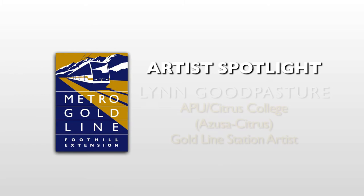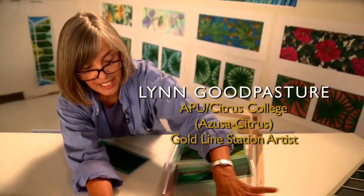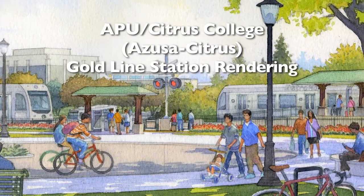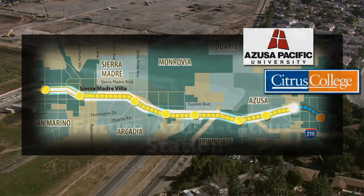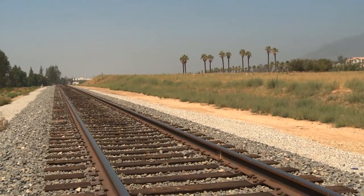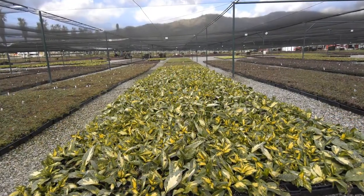In this video, you will meet the station artist for the future APU Citrus College Station. My name is Lynn Goodpasture. I'm a public artist. This project is for the Azusa Citrus Light Rail Station on the Gold Line Foothill Extension. I did a lot of research for this project and was greatly helped by Jeffrey Cornejo, who is the historian for the city of Azusa. I learned that this particular piece of land where this train station will go has a long horticultural history.